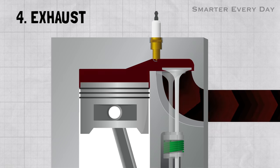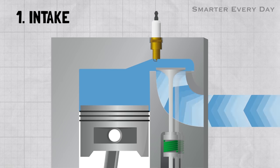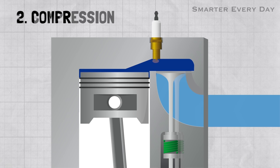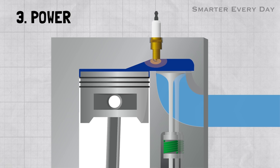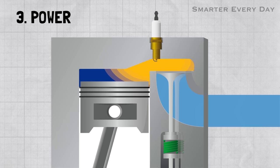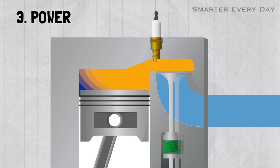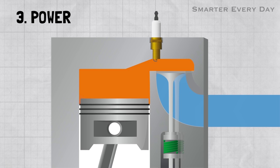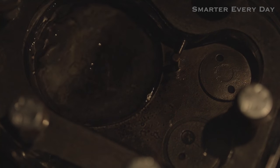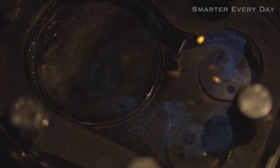Timing is everything in an engine. You want to make sure the spark happens just before the piston is at top dead center, because you want the pressure to be building up at the same time the piston is ready to start moving back down. When you hear someone talk about advancing or retarding the timing of an engine, that spark timing is what they're talking about. If you look really closely, you can see the spark happens just before the piston reaches the top of the stroke.